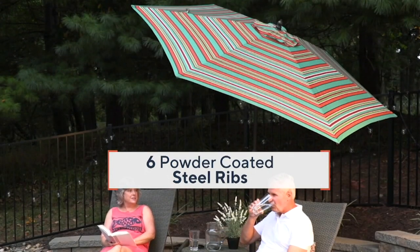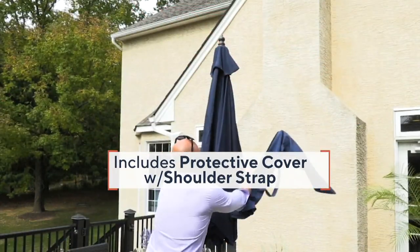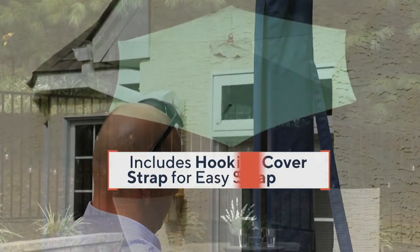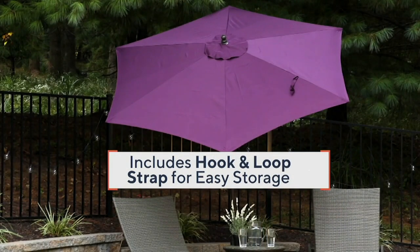Forgive me — most of the colors that you're going to see in the videotape are already spoken for, but believe me, we are working with the manufacturer to see what we can do to get more of them in.